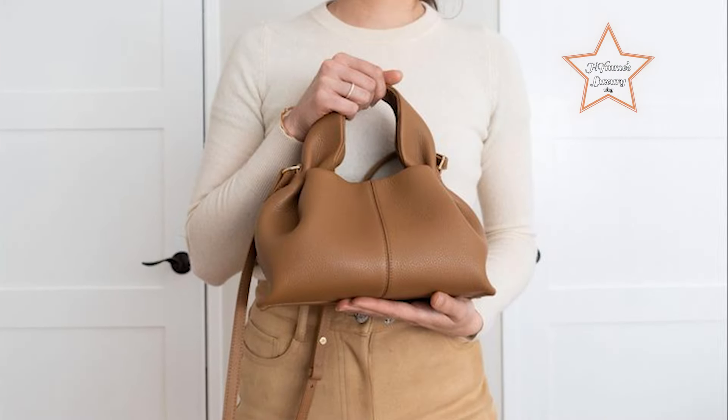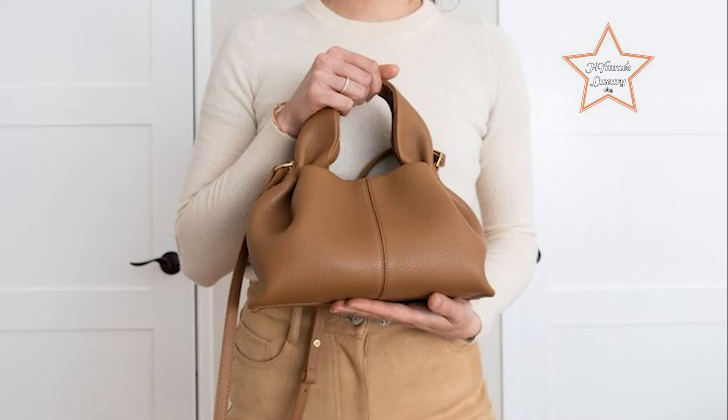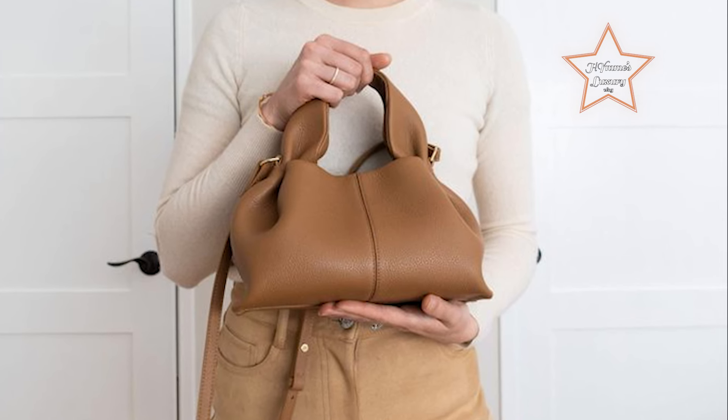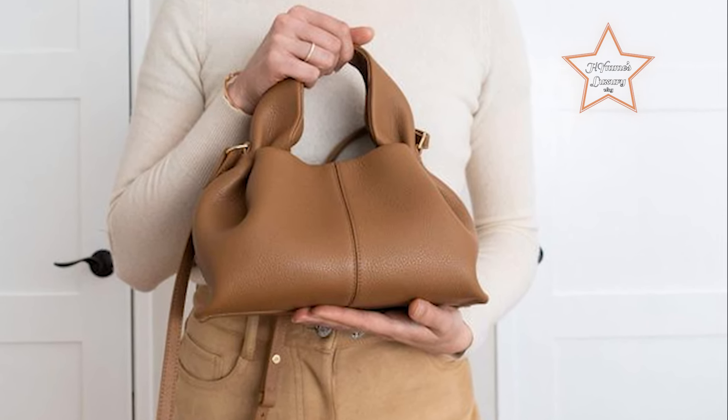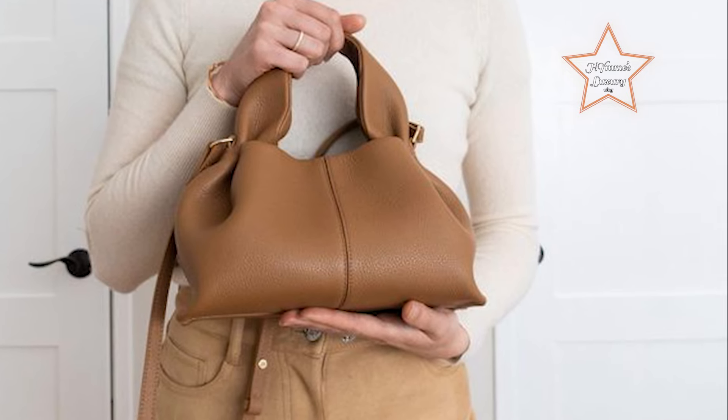Adorned with subtle gold-tone accents and meticulous stitching, the Polène Numéro Neuf is a testament to the brand's commitment to innovative design and timeless luxury, making it an indispensable accessory for the modern, fashion-forward individual.